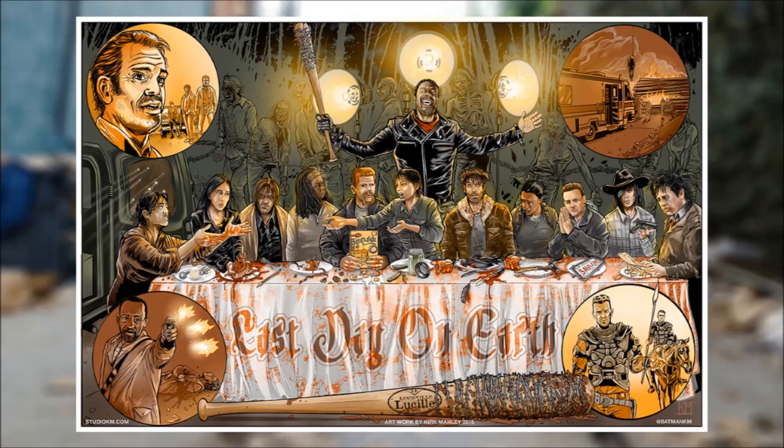A savior's license plate with Aaron, a savior's gun with Carl, and bullets with Eugene. The symbolism and references with callbacks to past episodes and things going on currently — that is just absolutely wonderful.